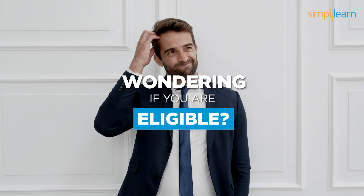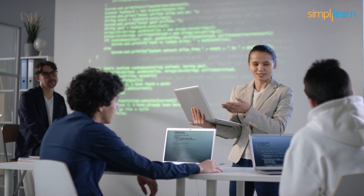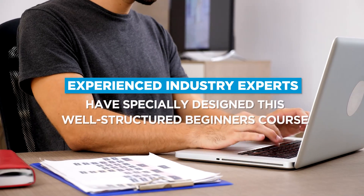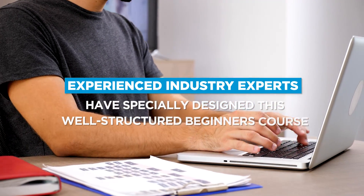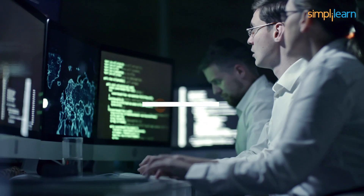Who is eligible to take this course? Well, there are no prerequisites to enroll. Each of you who has a zeal for learning how cryptography works can take up this course, irrespective of your experience. Experienced industry experts have specially designed this well-structured beginner's course to enable a smooth learning journey. Skill Up's introductory course is also recommended for those who know cybersecurity but are looking to re-skill themselves.